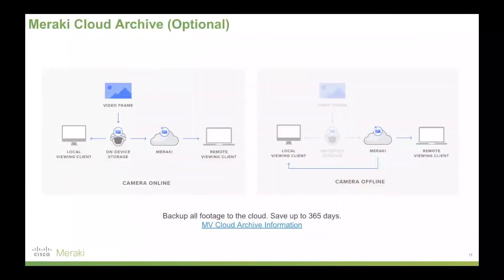One option with Meraki's cameras is cloud archive, which gives you up to 365 days of footage stored in the cloud. If you need that for compliance reasons, it can absolutely be enabled — a great option for anyone who needs footage retention beyond the seven to 90 days that can be stored on the cameras themselves, depending on memory allocation and the quality of footage being recorded.